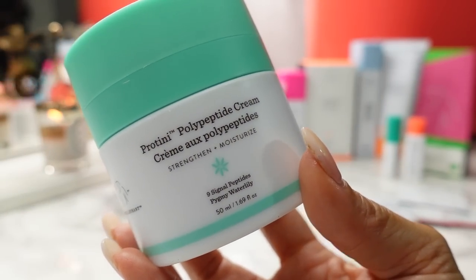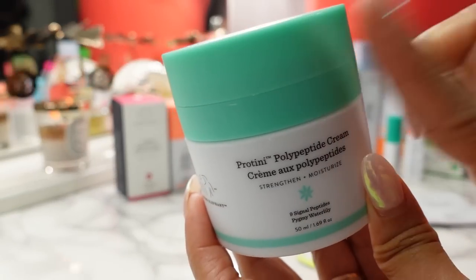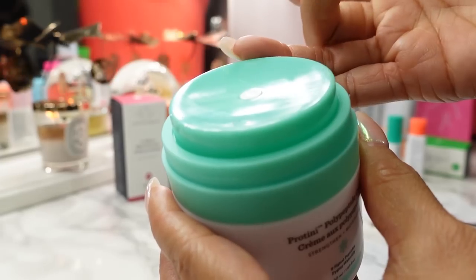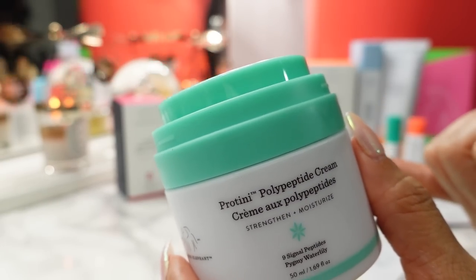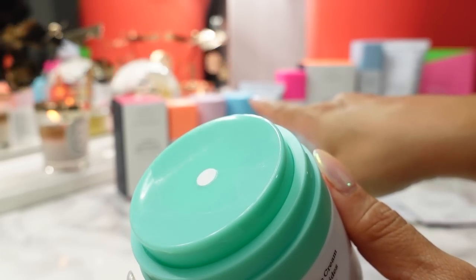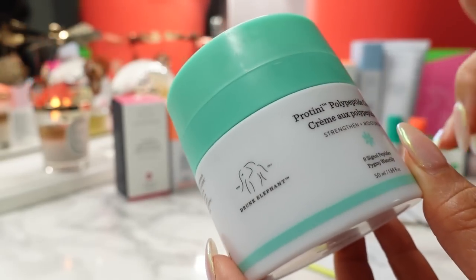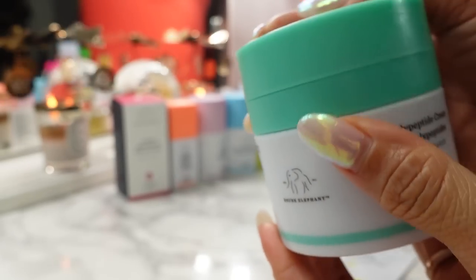Finally, for the 10th full-sized product, we have the Proteiny Polypeptide Cream. This is a newer product — in prior years they had the Lala Retro Whipped Cream in similar packaging. You pop off the top cap, push through, and the cream is dispensed through the center. I love that all their applicators make it very difficult to have any kind of cross-contamination, which helps the shelf life of your skincare. This is a very nice, thick, creamy moisturizer, and then you put the top cap back on for extra protection.